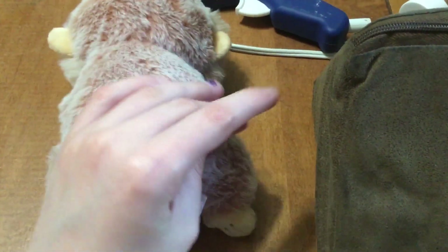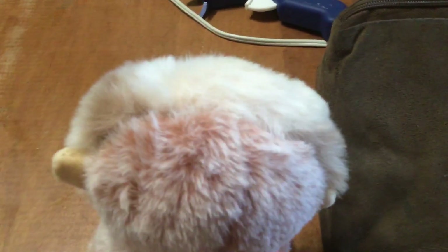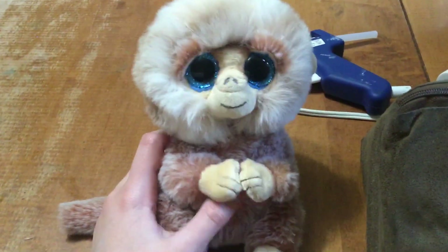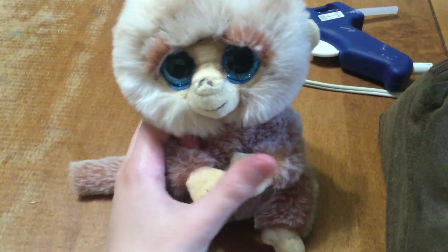Here's a look at the back of him. I wish you guys could feel how soft he is, but maybe if you guys have this at home — which I'm pretty sure some of you do — you can tell me what you think of it. If you guys don't have this one, I definitely recommend getting it. It is definitely not a miss.